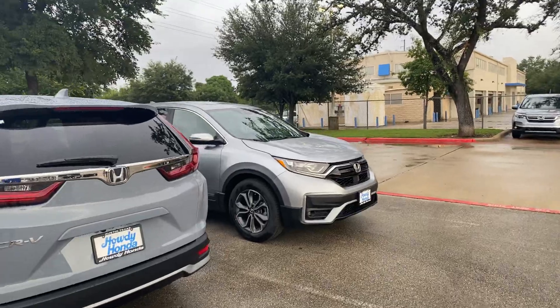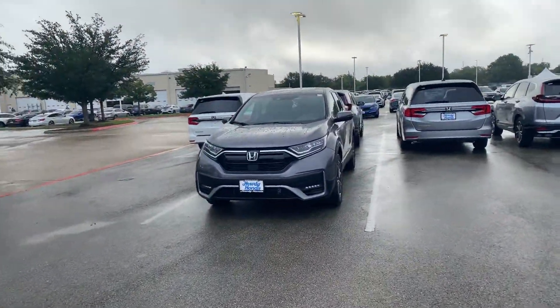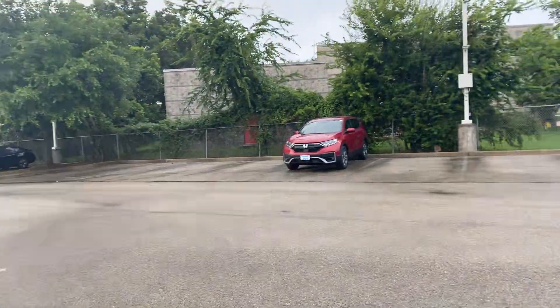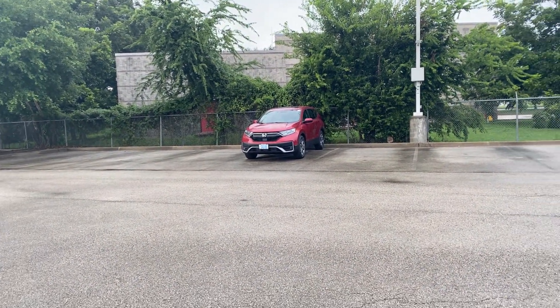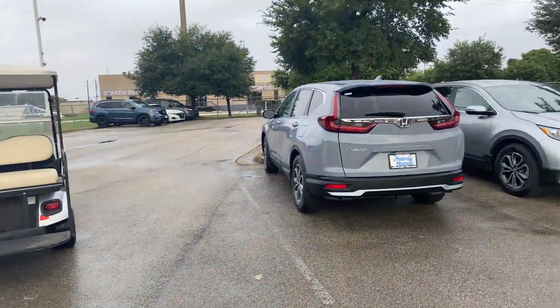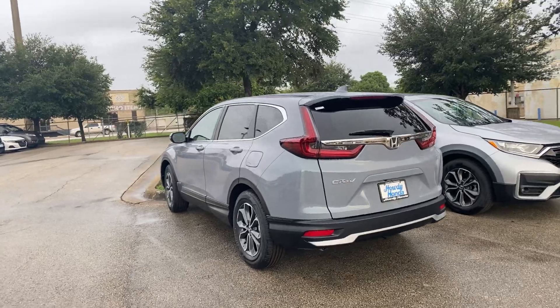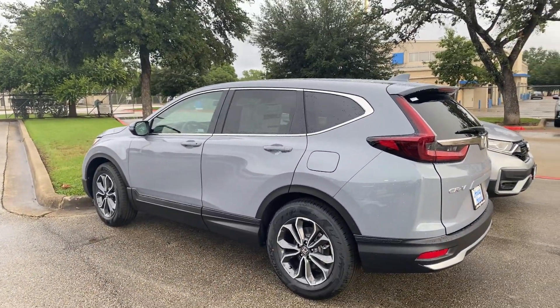The available colors are Sonic Gray Pearl, Lunar Silver, Modern Steel, Radiant Red, obviously there's Black, White, Obsidian Blue, and I feel like I'm forgetting something. But let me know if you want to come check it out. Have a great weekend, thanks Robert.